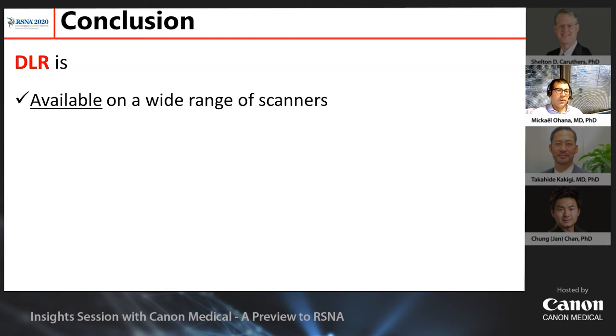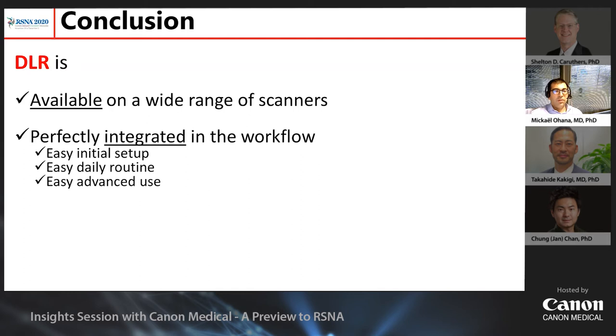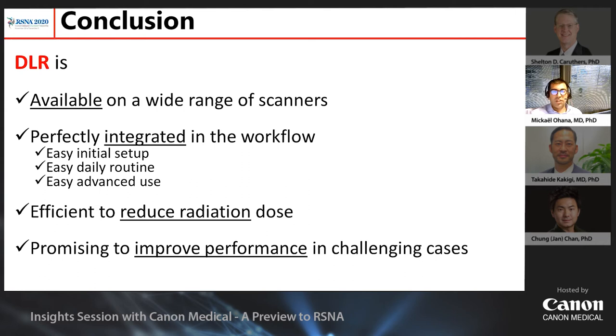To conclude: DLR is available on a wide range of machines, not only higher-end scanners. It is perfectly integrated in the workflow with easy initial setup and easy everyday use. The literature confirms, and we have witnessed, that DLR is extremely efficient in reducing radiation dose — by itself a sufficient argument for wide usage. But DLR is also likely to improve diagnostic performance, as seen in challenging cases and potentially in regular everyday cases, which is another strong justification for its wider application.